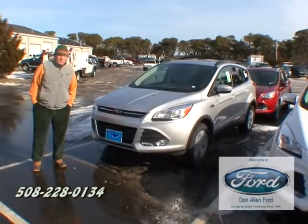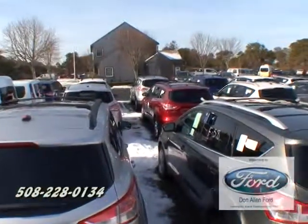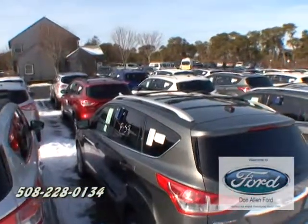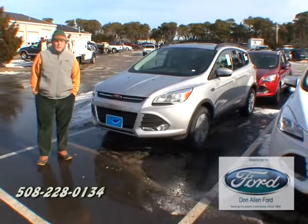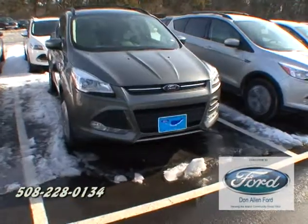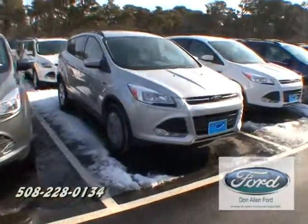Come on in and try the 2014 Ford Escape. As you can see folks, we have plenty of them. We're ready to make a deal. This great two-wheel drive or four-wheel drive vehicle will take you anywhere you want to go on Nantucket. Come on in and check out our inventory of the new Ford Escape.